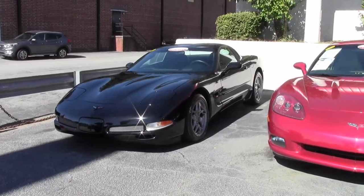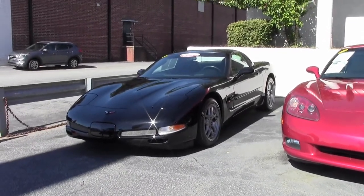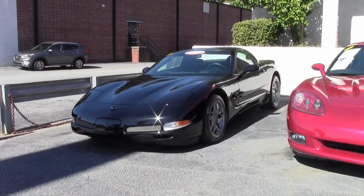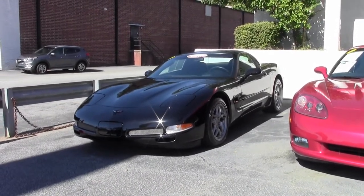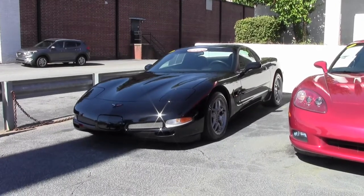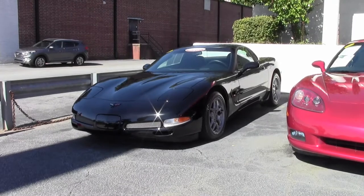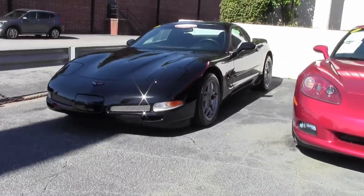In 2004, the Z06 was not exported to Europe, but Europeans could get a special Le Mans Blue commemorative coupe with Z06 striped suspension, black interior, and a carbon fiber hood. It had non-EMT tires in the stock coupe size and a 6-speed manual with the LS1. Total sales were 46.